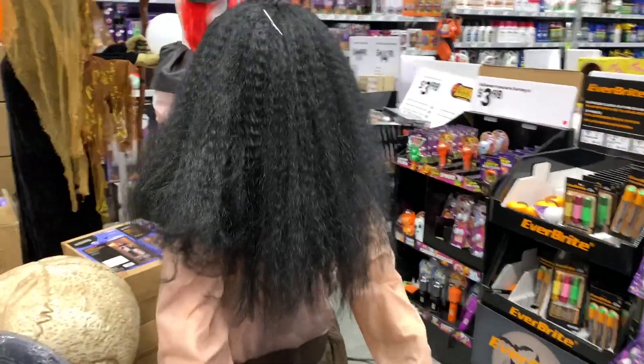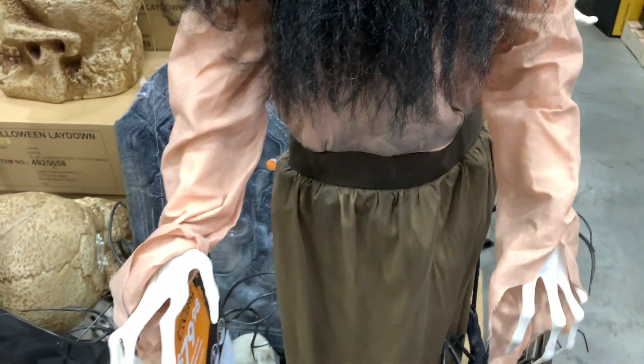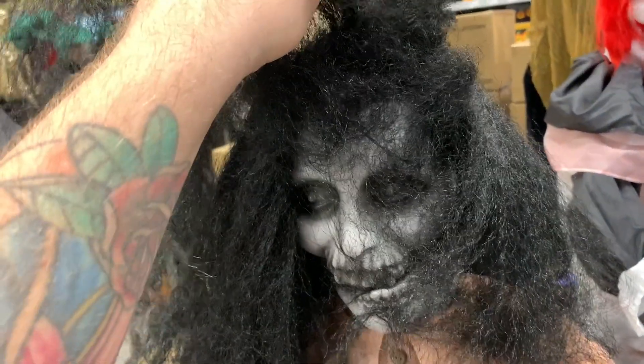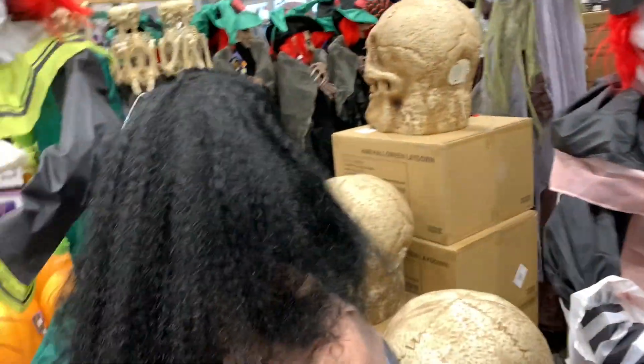And then we've got this one over here — this is the Creepy Woman. Let's give her a go. Oh no, she's not working right now, but basically her head pops up — it's a jump scare type deal. It's actually pretty cool, I've seen it before.